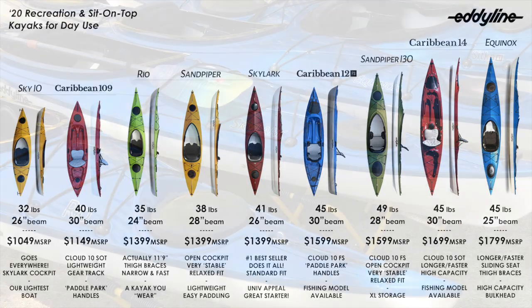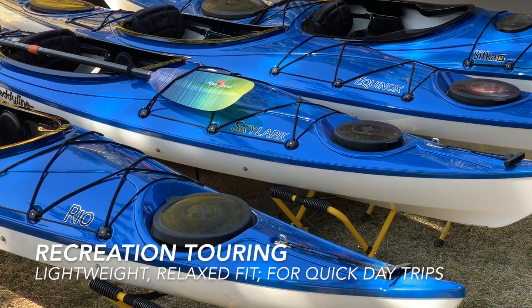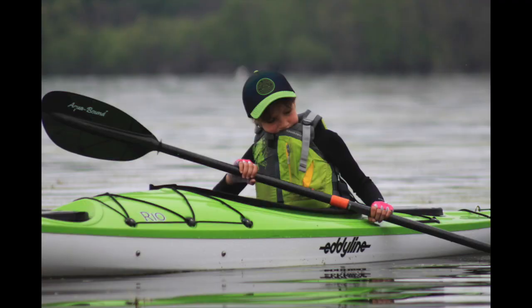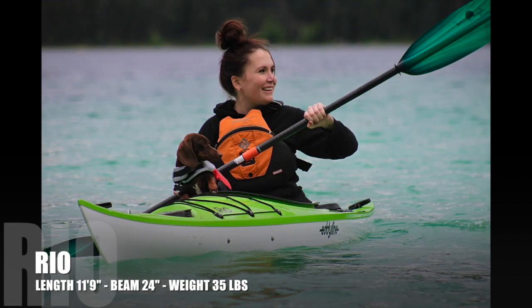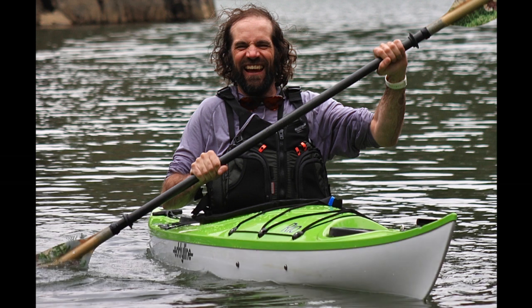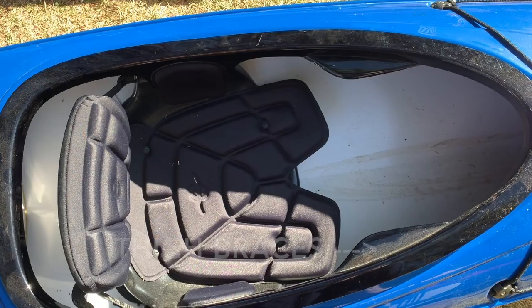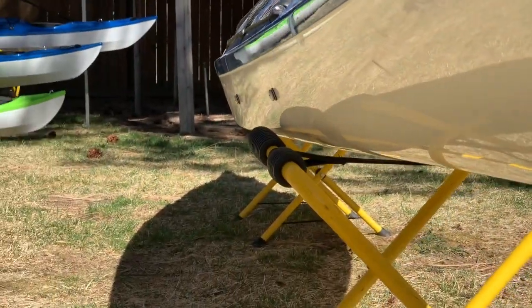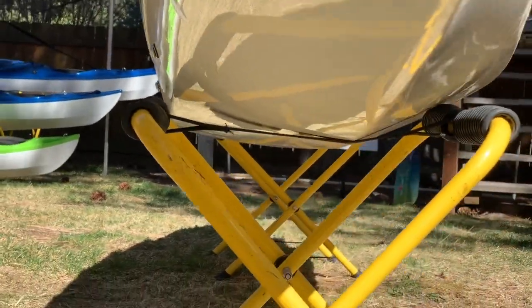If you're looking for the right tool for a quick, short paddle, the Equinox, Skylark, and Rio are for you. The Rio is designed for the small to medium sized paddler looking for a recreational kayak with spirited performance. It comes complete with thigh braces and the nimble handling of a hull inspired by our longer touring kayaks.